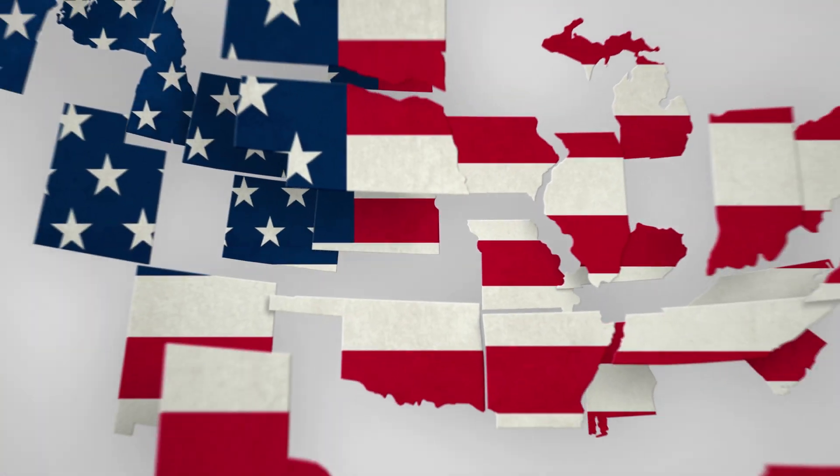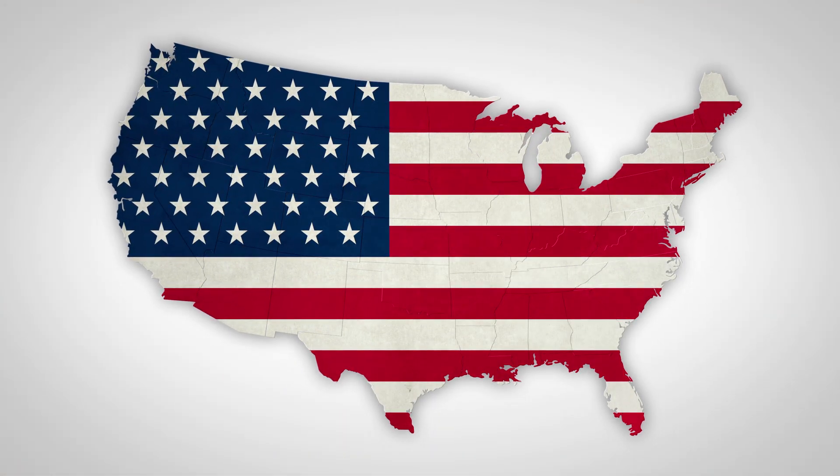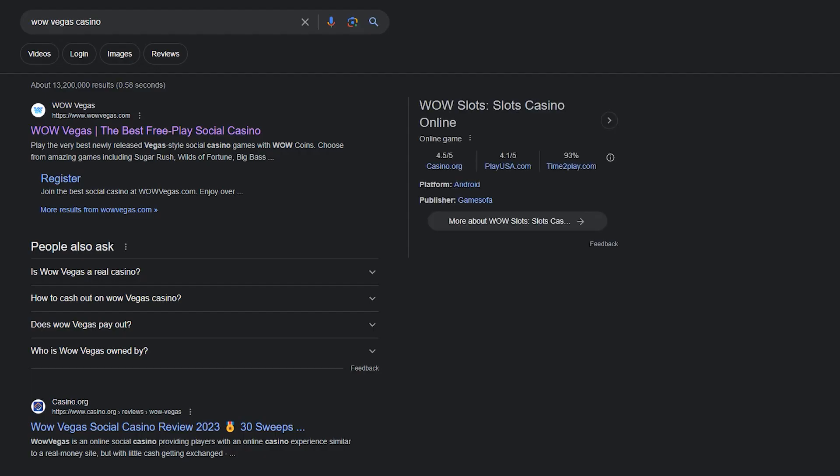Players from all over the U.S., except for those in Washington, Nevada, or Idaho, are welcome to join, regardless of their chosen device. There's no need to download an app for mobile play. Simply access the games through your web browser.